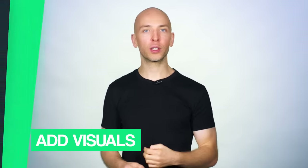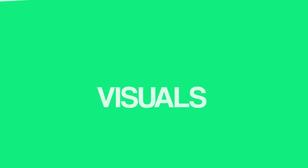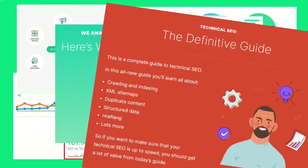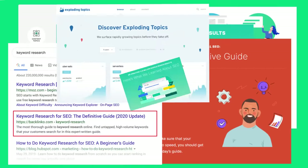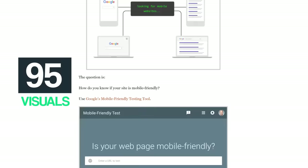I also recommend using lots of visuals in every post that you publish. When I'm talking about visuals, I mean things like screenshots, charts, pictures, and infographics. Don't be afraid to use a ton of different visuals in every post. For example, one post on my blog has 95 visuals.